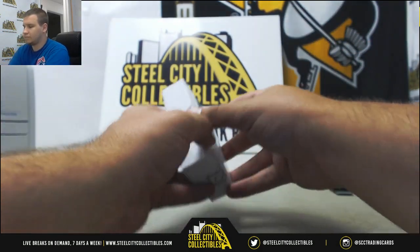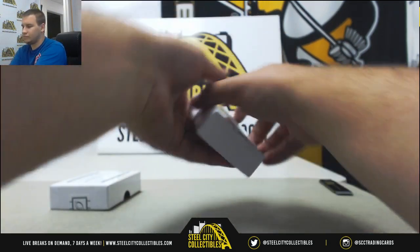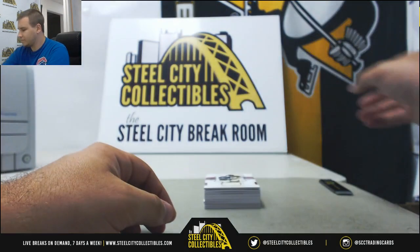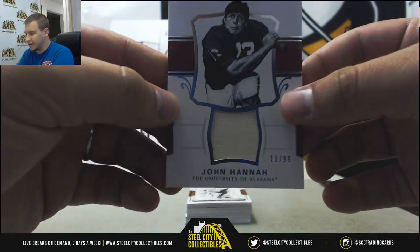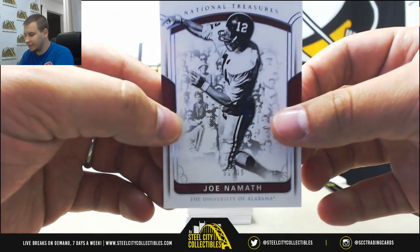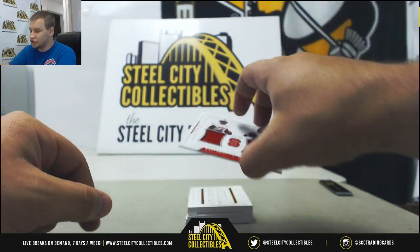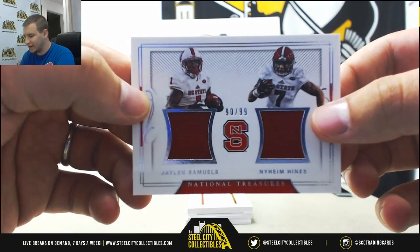Box two is just as kind to you. Starting off with a Jersey Relic — it's a 99 — John Hannah. Base card is going to be Joe Namath, 51 of 99. Dual Jersey Relic: Jalen Samuels, Nahim Hines, 90 of 99.